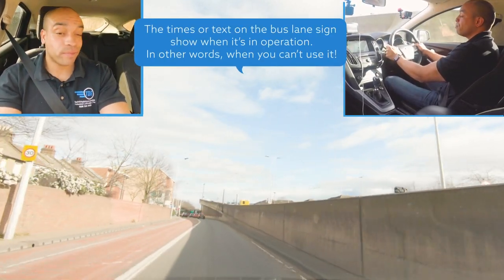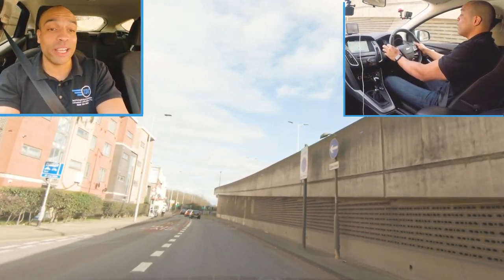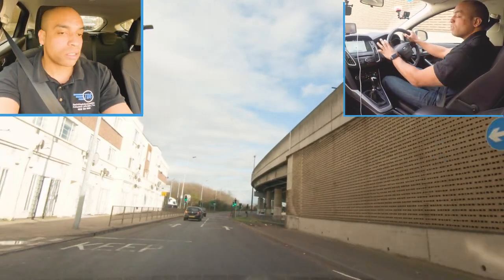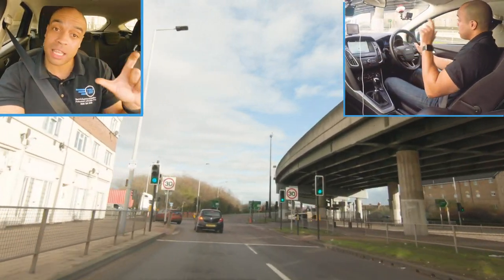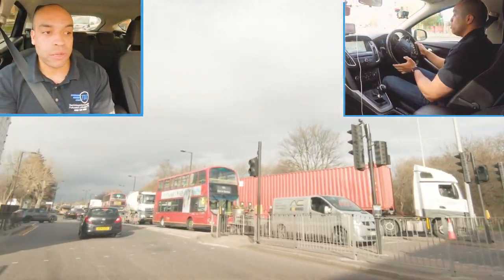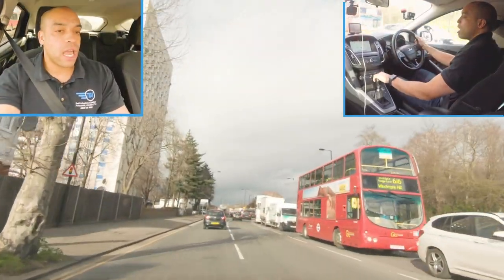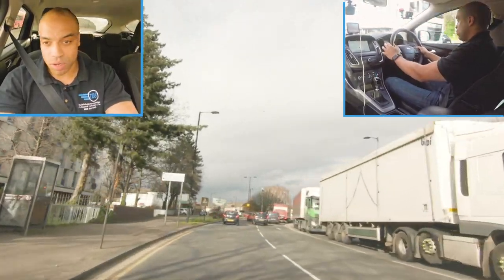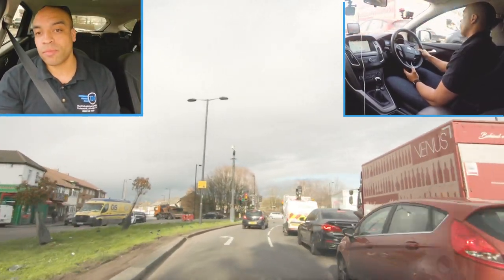Bus lane at any time - I'm not going to use that. I made sure I waited until the bus lane had ended and the thick solid white line was gone before I moved into the left. Don't use a bus lane, not even a metre of it, if it's not available for you. I'm going to turn left - checking my left mirror. I can see the junction there.